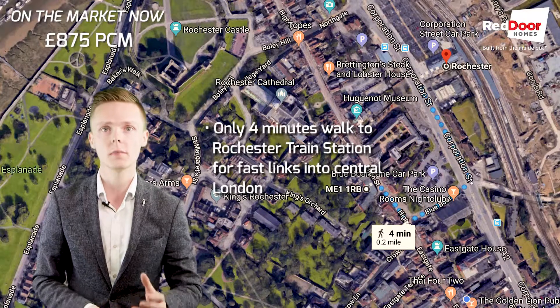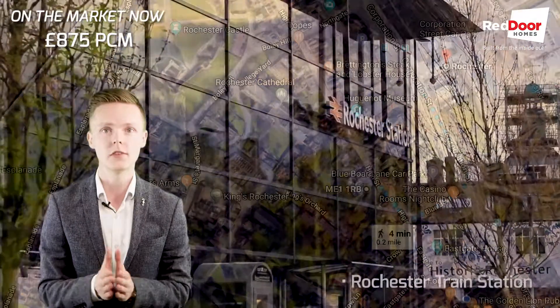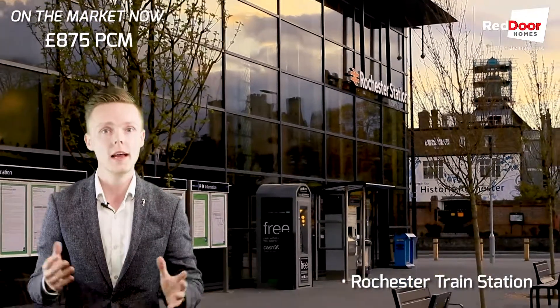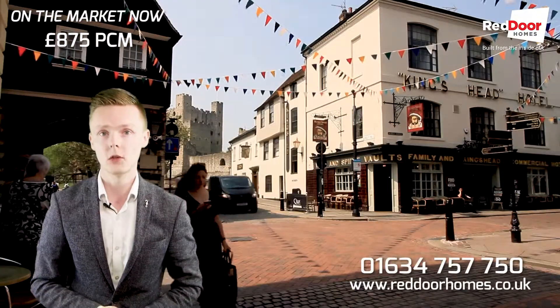The property does benefit from a parking space, which again for Central Rochester is a must-have feature. If this feels like the sort of property you are after, give us a call on the number and we'll get you booked in.